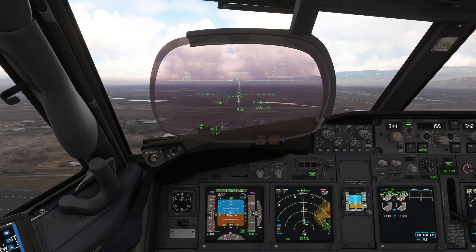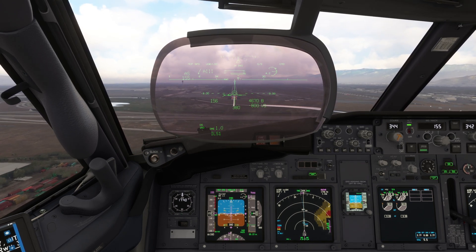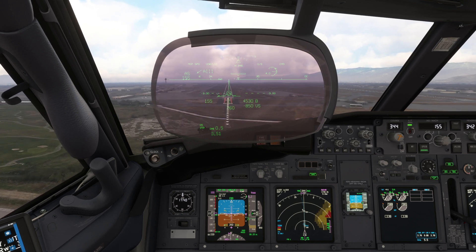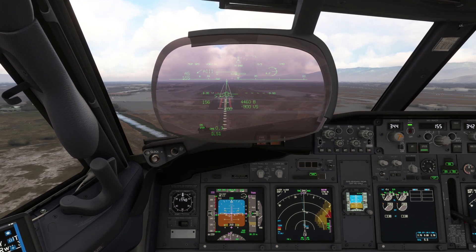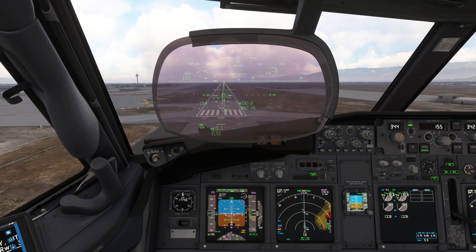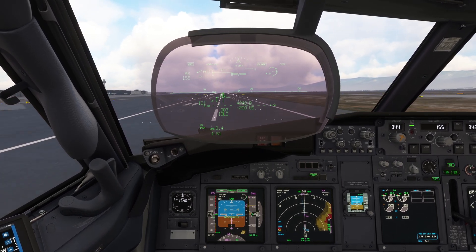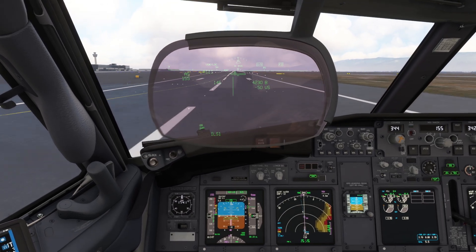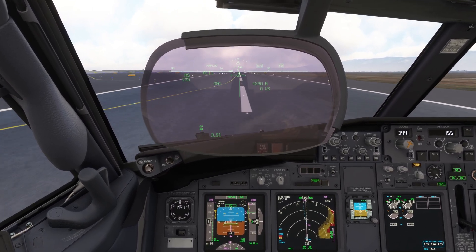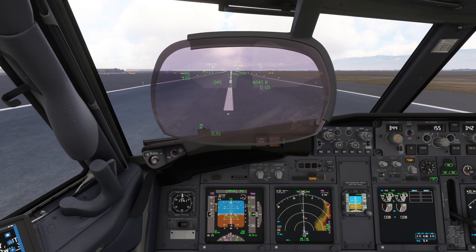Five hundred. Four hundred. Three hundred. Approaching minimums. Two hundred. Minimums. One hundred. Fifty. Forty. Thirty. Twenty. Ten.